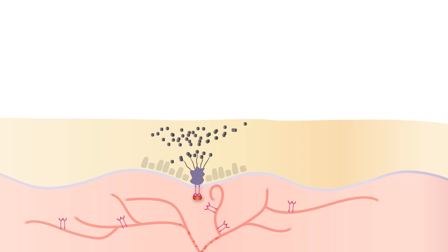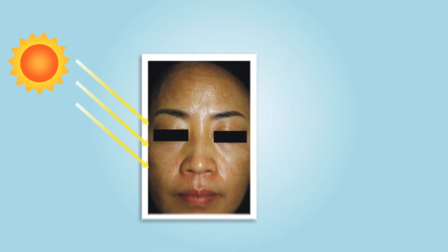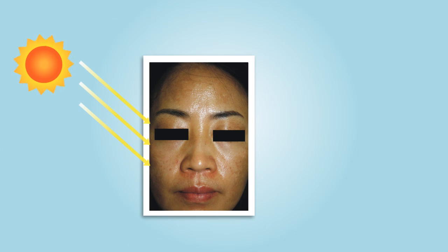When the skin is damaged — in this case caused by UV sunlight — the response is an increase in melanin. The result is hyperpigmentation or melasma.